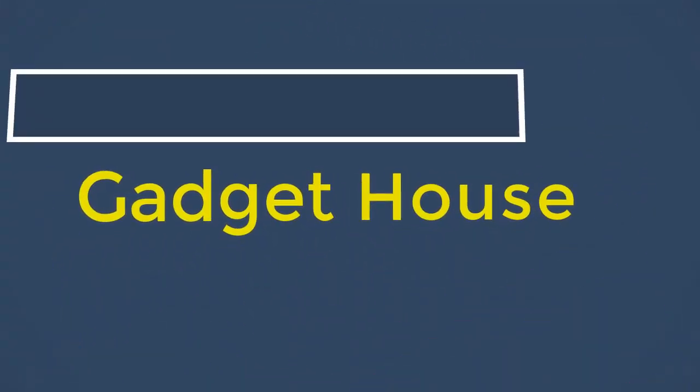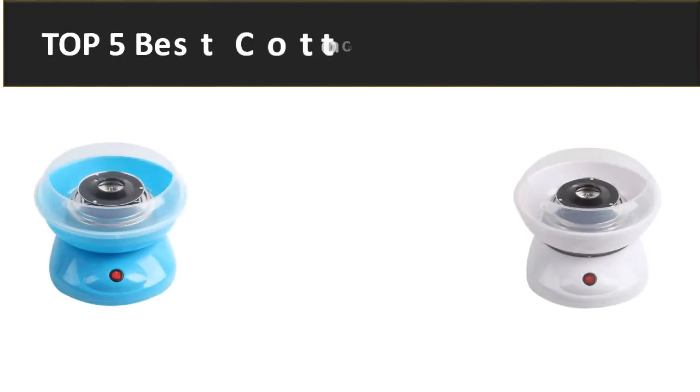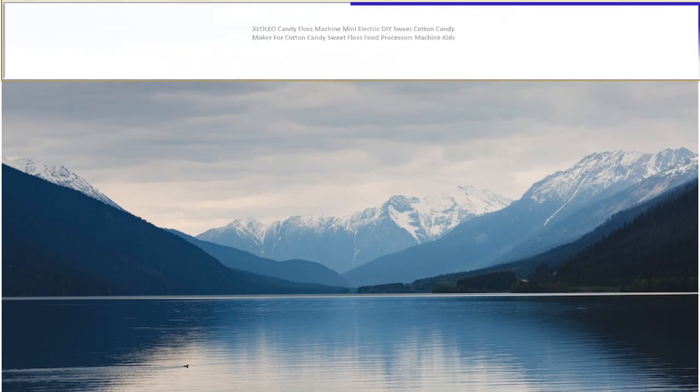Hey there, welcome back to my channel Gadget House. Please subscribe our channel and press the bell icon to get more videos. In this video we are reviewing the top 5 best listed products in 2023. So let's get started our video at number 5.